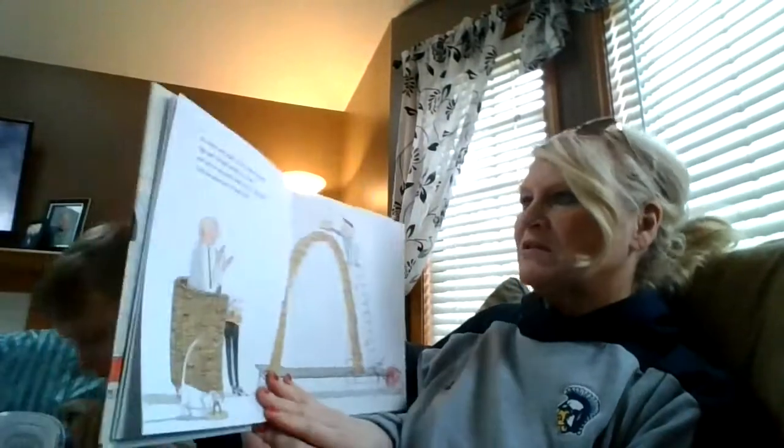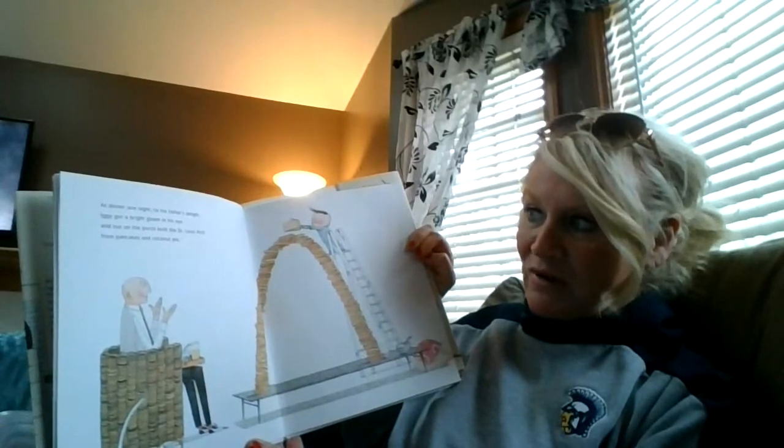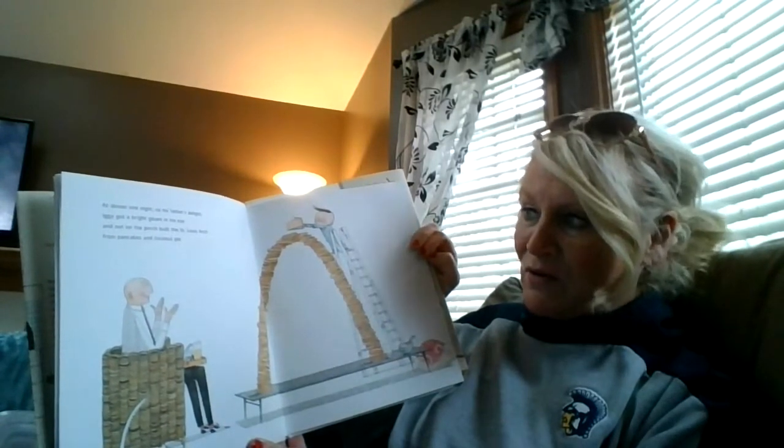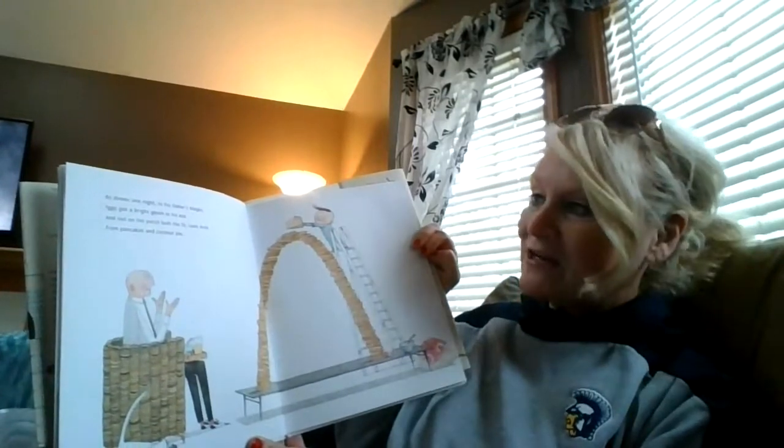He built churches and chapels from peaches and apples and temples from modeling clay. At dinner one night, to his father's delight, Iggy got a bright gleam in his eye and out on the porch built the St. Louis arch from pancakes and coconut pie.